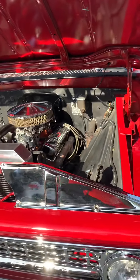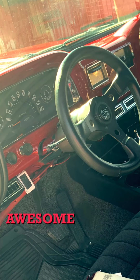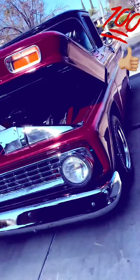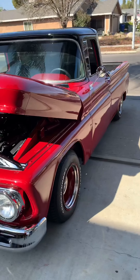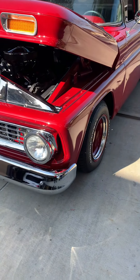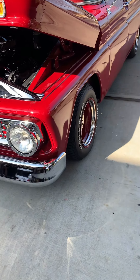Do you ever plan on selling it? I doubt it — no. It's my everyday truck. I'm really not looking to sell it because it's what I drive all the time. I got rid of my newer truck just to drive this one. The newer trucks are so common, they all look the same, and this one is not. Everything looks the same on those, yeah.